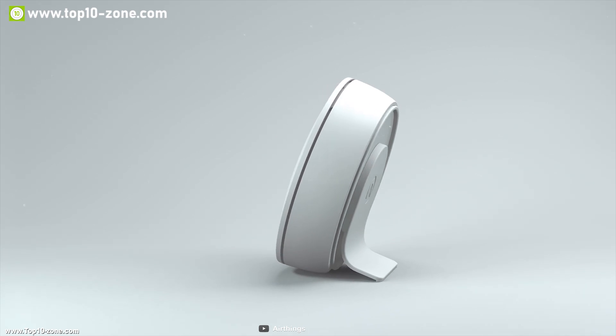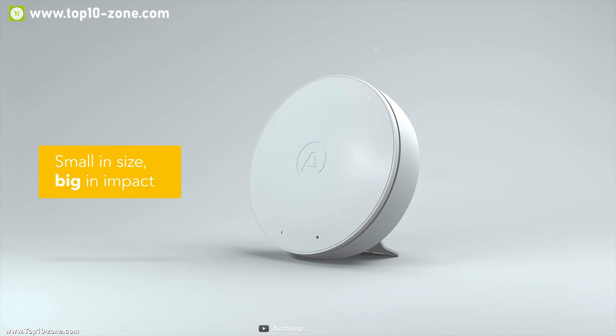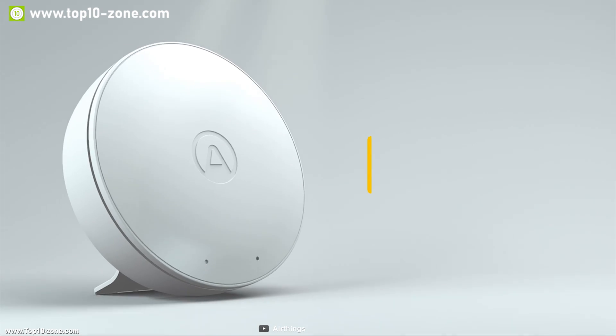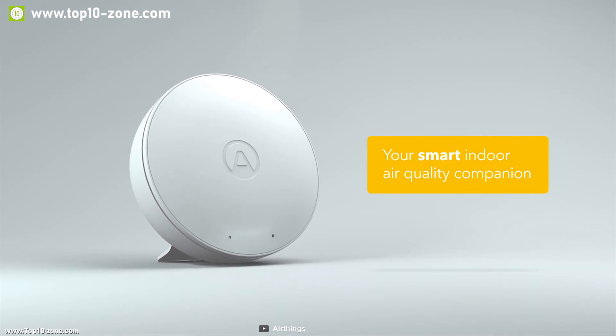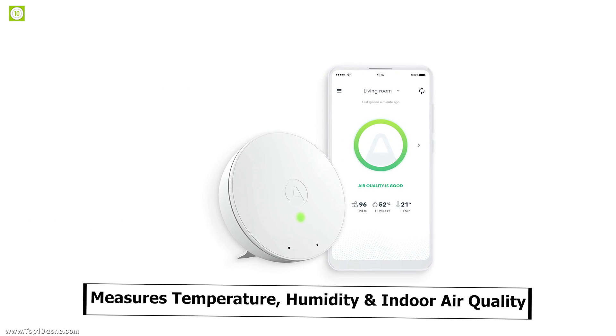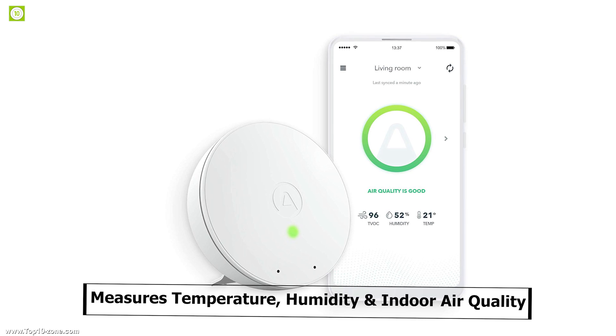Introducing Wave Mini from AirThings, your indoor air quality monitoring companion enabling you to visualize the health and comfort levels in every room. It measures temperature, humidity, and indoor air quality levels right on your smartphone.